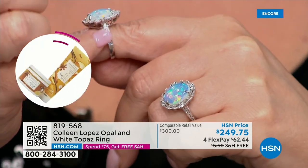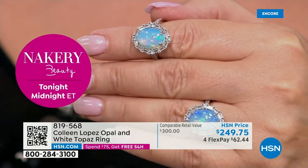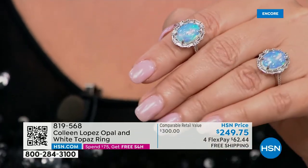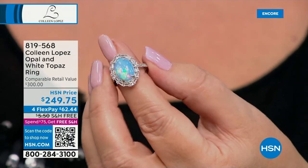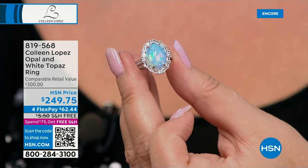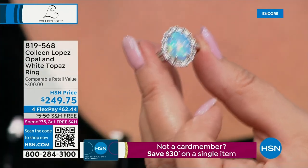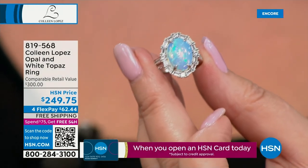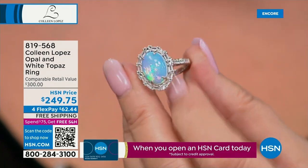We have all the sizes — 5 through 12 — and fewer than 300 rings left. It's a 14 by 10 millimeter stone — massive. To get an opal this size with this kind of fire, the rainbows, the fireflies of light — opals are often very hard to show on television, but this is one of the prettiest we have ever seen.